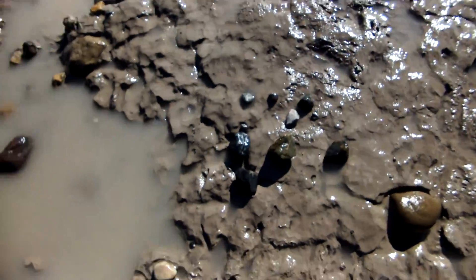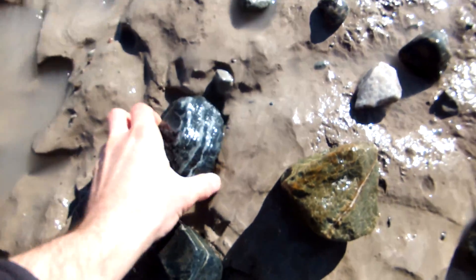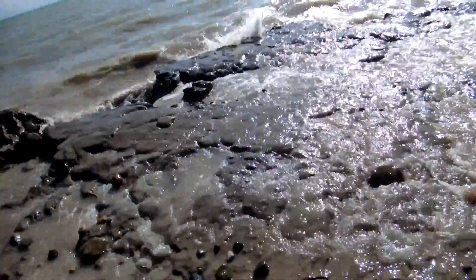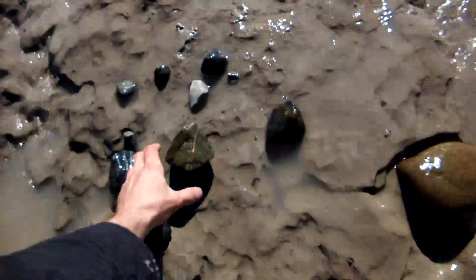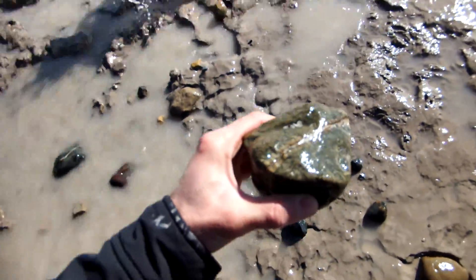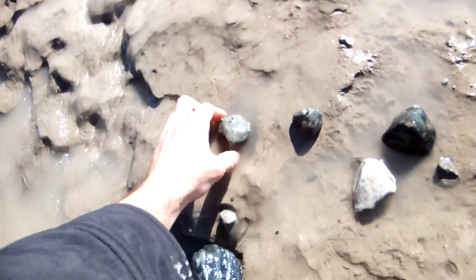What you would find is lots of rocks — lots of different types of rocks that still have their glacial striations. Like this one: it's not rounded and tumbled like the ones over on the beach.